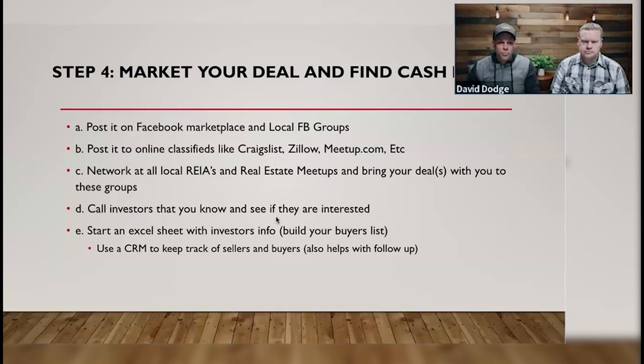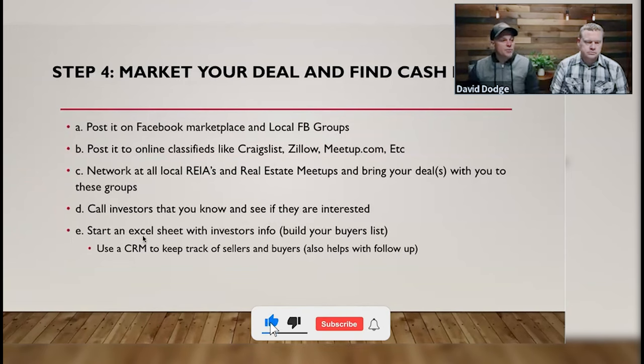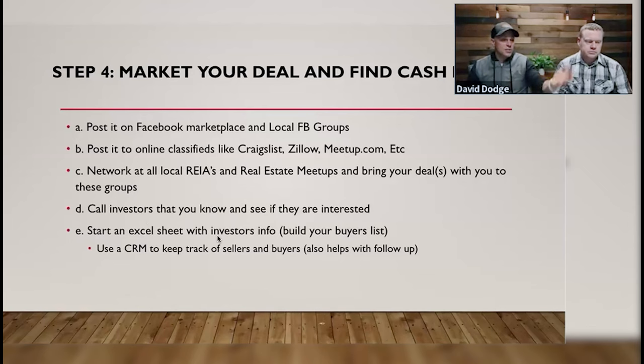You can build your own buyers list, or pull lists of local cash buyers and local cash transactions from our favorite resource, BatchLeads, and start marketing to those investors. You can start an Excel sheet and build a buyers list of people you've made friends with at RIAs or spoken to about deals, add them to your CRM, and then bulk text and bulk email them to help get exposure on your deals. This is literally the simplest step of the process.